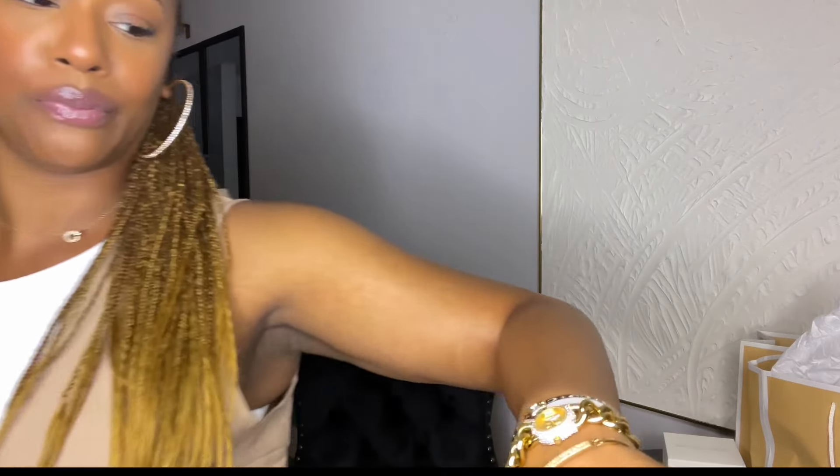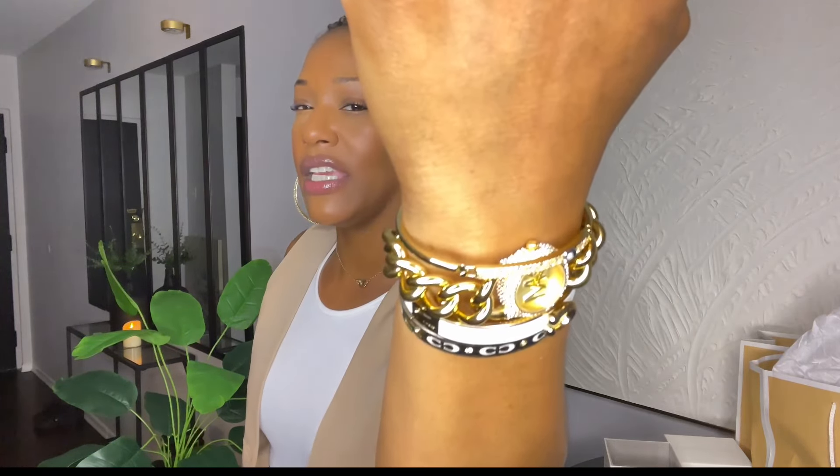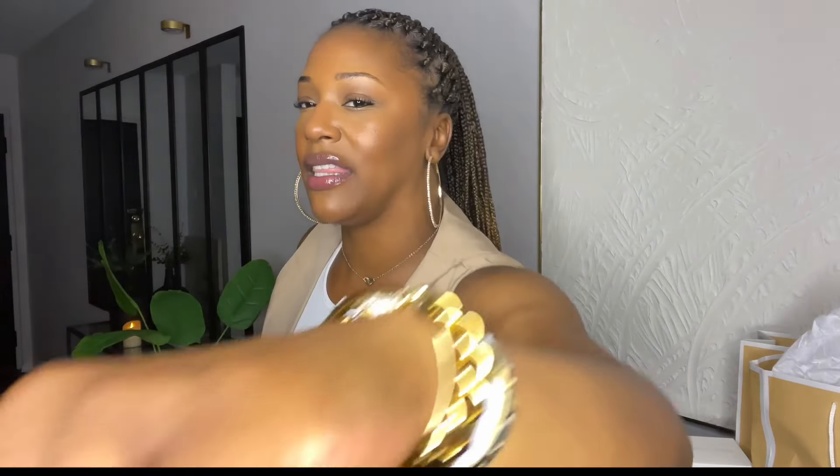Oh my god, you guys, these pieces are so amazing! Whether I'm at brunch or just chilling out, this arm candy is the cutest. I love a really nice everyday jewelry piece — something timeless that I can have for years. And of course, we don't want anyone running up on us trying to take our stuff!